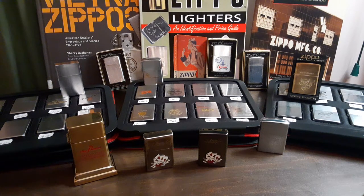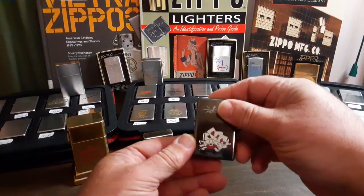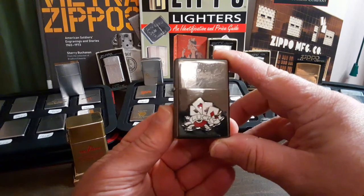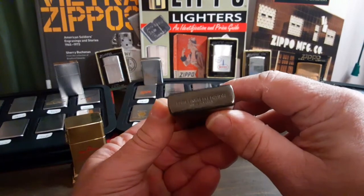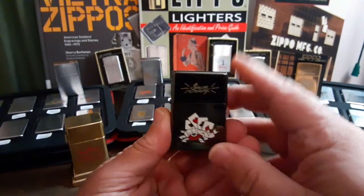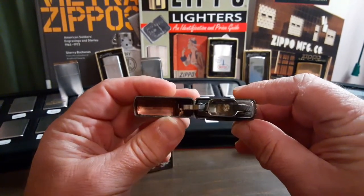Hello and welcome to Zippo Lions Den. If you collect Zippos like I do, you've probably run into seeing this lighter advertised as a Zippo — the Sailor Jerry Lucky lighter, 2007 limited edition, made in China. It's not very limited; there are millions of them out there.